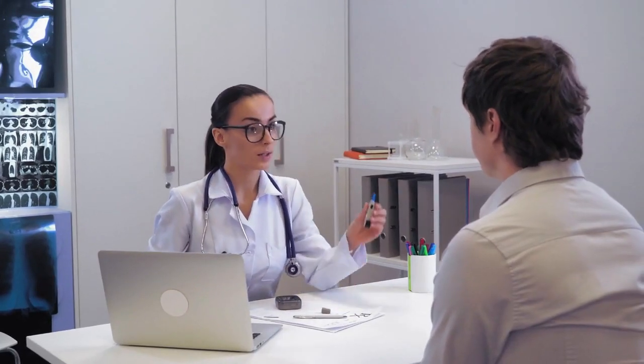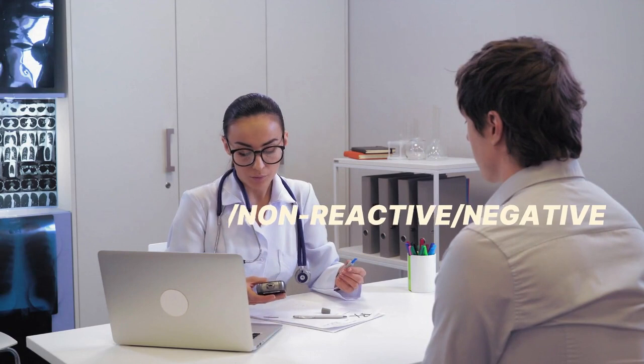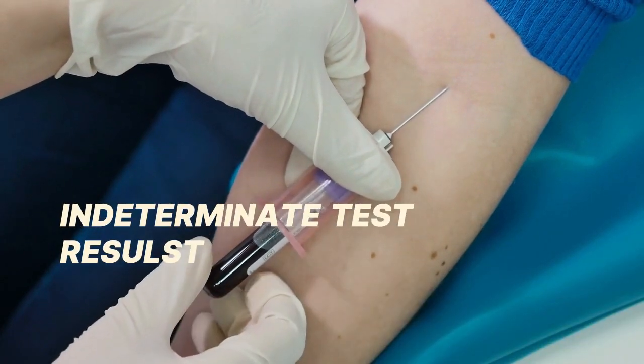Fact 9: Your results can be interpreted as follows. Undetected and non-reactive implies a negative test. Reactive or positive implies that you have the virus. Indeterminate results imply an error, so you will need to have your test repeated.